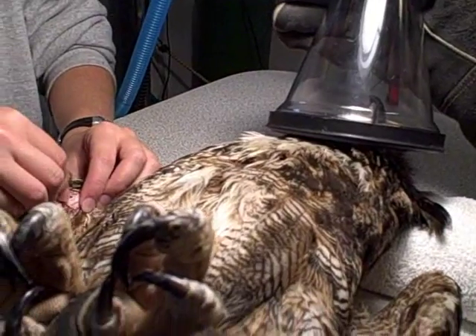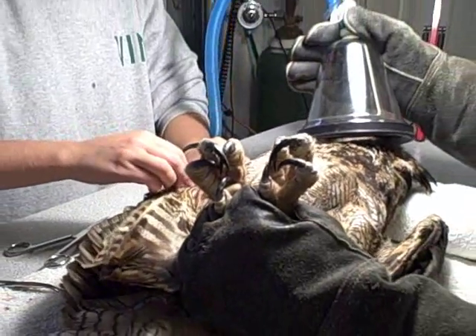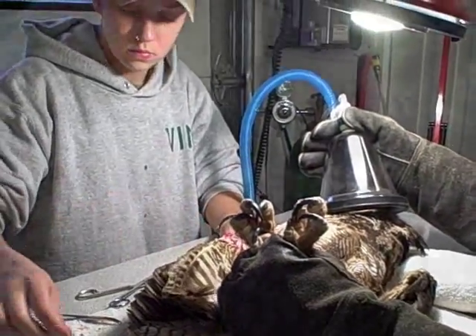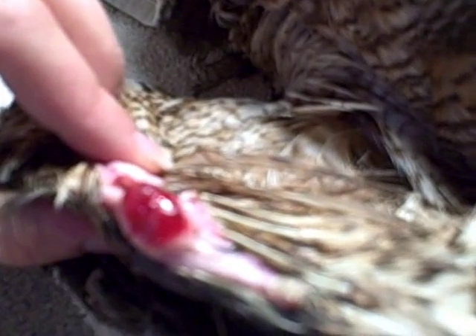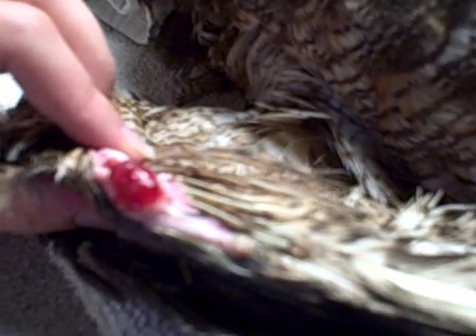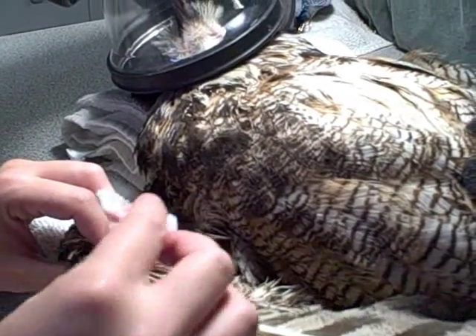Actually, this owl is probably a she based on her size. This is the owl's wing tip — you can see it's really inflamed looking and it's bleeding a little bit, which is actually good, as it means the tissue is alive and growing.